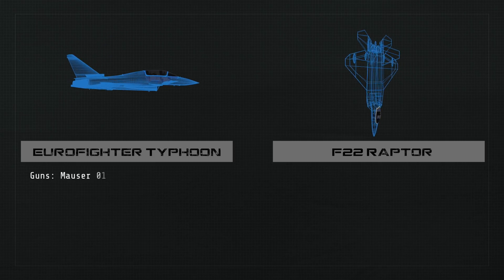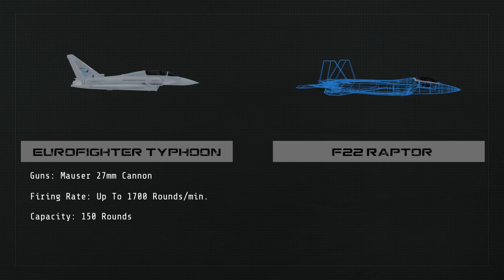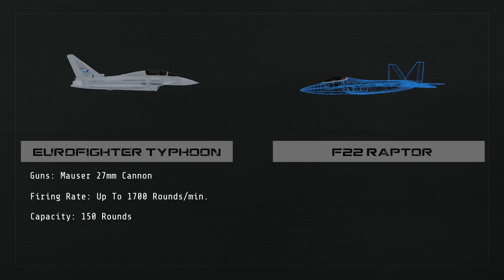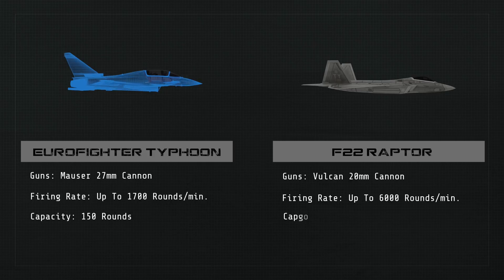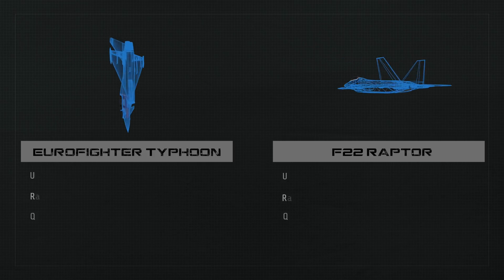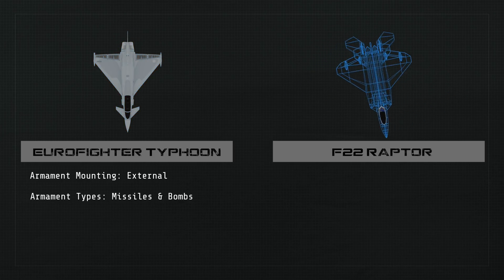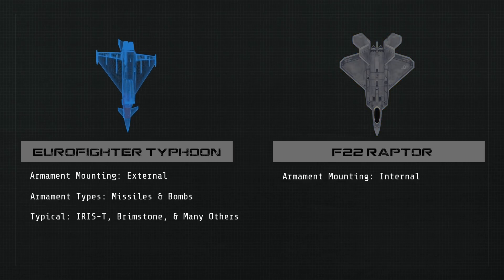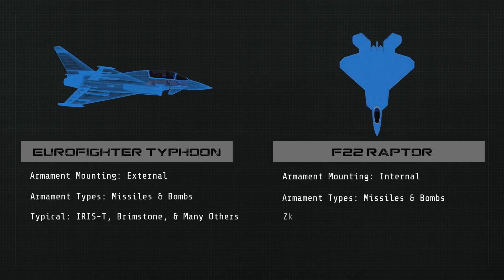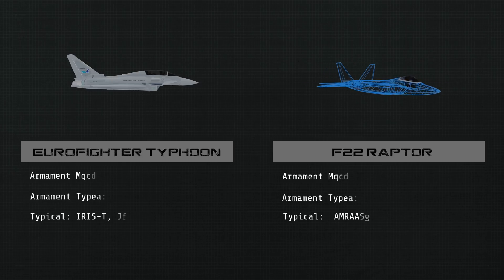The Typhoon has a 27 millimeter Mauser cannon that can fire up to 1,700 rounds per minute and carries 150 rounds, where the Raptor has a 20 millimeter Vulcan cannon that can fire at up to 6,000 rounds per minute and carries 480 rounds. The Eurofighter can carry several air-to-air and air-to-surface missiles which are externally mounted, such as the Iris-T and the Brimstone. Since the F-22 does not mount its weapons externally, it would typically carry six AMRAAMs and two Sidewinders for an air mission, and in a ground attack scenario, just two of each along with two precision guided bombs.